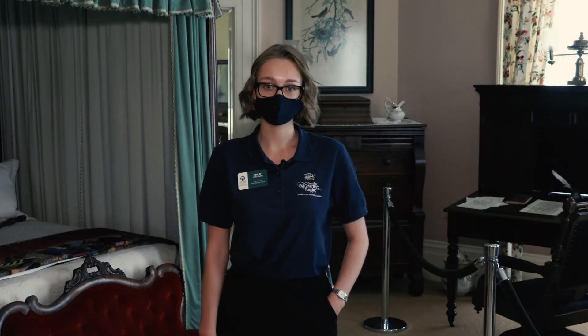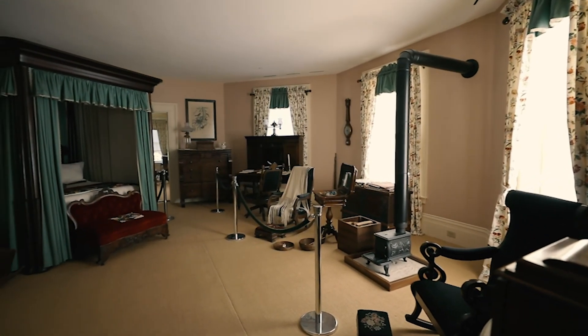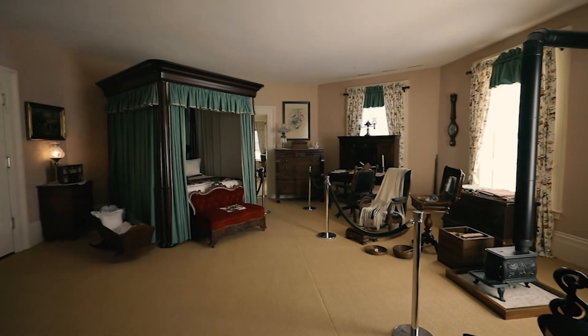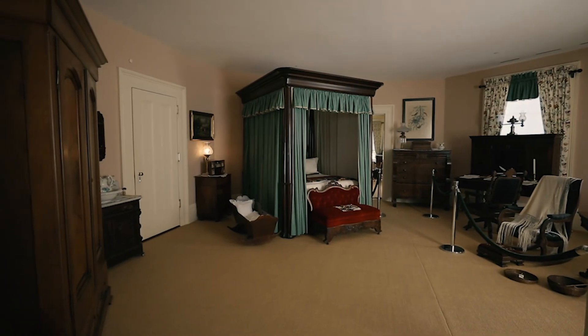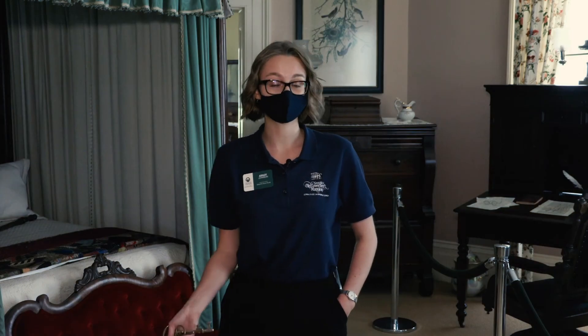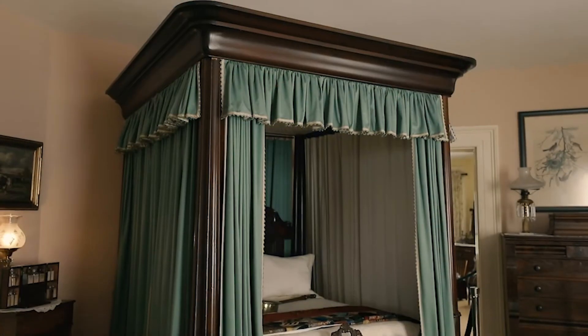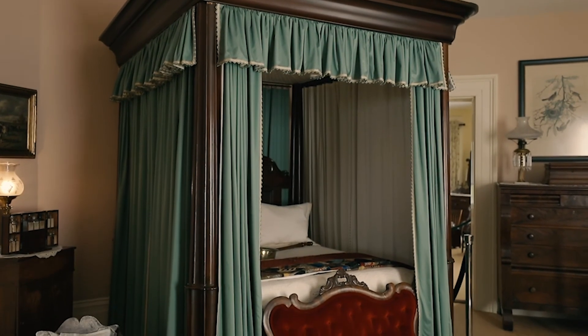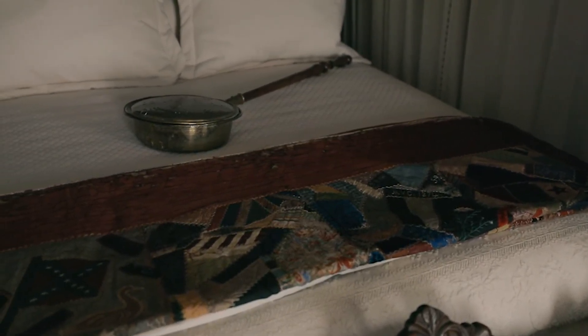We're now standing in the master bedroom, where the governor and first lady would come together every night to discuss matters they attended to and who they met with throughout the day. The wall color is a light pink — back then pink was seen as a masculine color, so it was requested by the governors that their master bedroom be painted as such. We have an abundance of original objects here. The bed was owned by Governor Lumpkin, and on the bed is a quilt made by Elizabeth Brown and the Browns' daughter Mary Virginia.